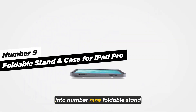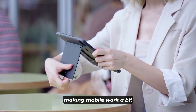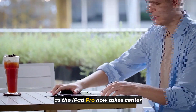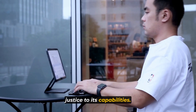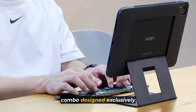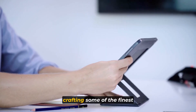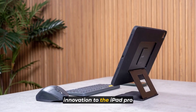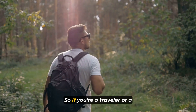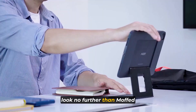Let's dive into number nine: the foldable stand and case for iPad Pro. Many portable cases and stands lack the convenience of eye-level viewing and adjustable angles, making mobile work a bit cumbersome. But the iPad Pro now takes center stage as your next PC, deserving a stand and case that does justice to its capabilities. Moft, a trailblazer in crafting accessories for smartphones, tablets, and laptops, is bringing their innovation to the iPad Pro with the Moft Float — the ultimate foldable stand-case combo designed exclusively for iPad Pro. If you're a traveler or mobile professional seeking to enhance your productivity on the move, look no further than Moft Float.